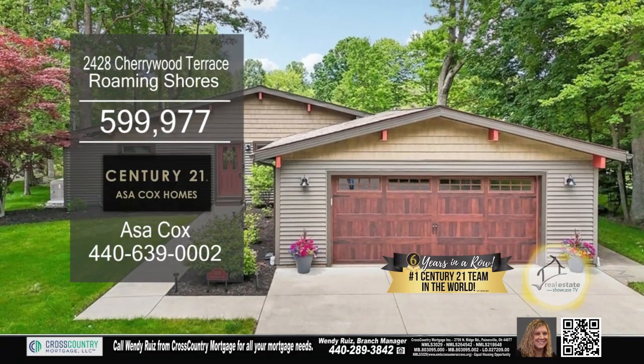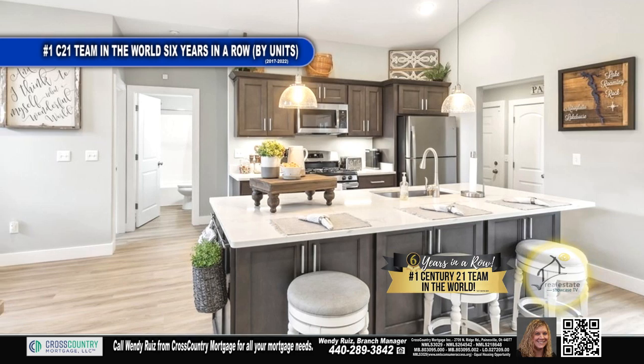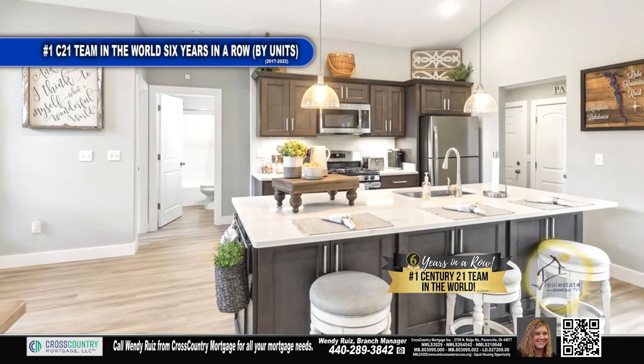This home features three bedrooms and three baths. The kitchen has a large island with quartz countertops and luxury plank flooring.